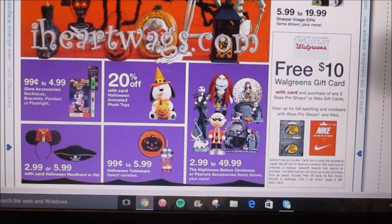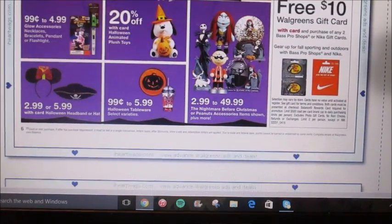They're offering a free $10 Walgreens gift card when you buy any two Bass Pro Shops or Nike gift cards. This would be a really good thing to do if you're starting to buy things for Christmas time. You could buy one of each card or two Nike cards — $25 is usually the prerequisite to put on the card — and then you get the $10 Walgreens gift card. You could honestly gift the Walgreens gift card as well, and it knocks out three people in one deal.